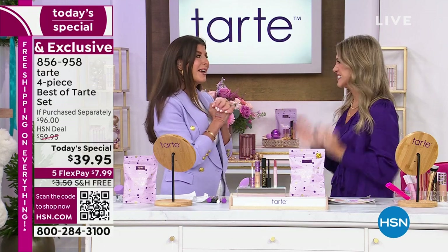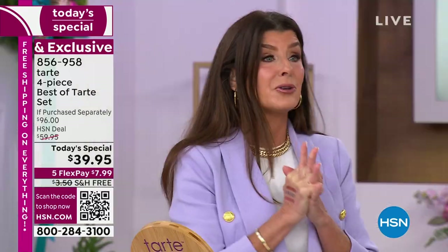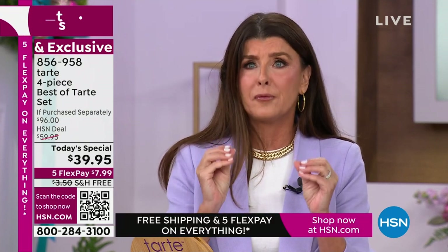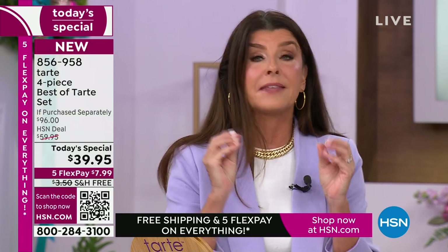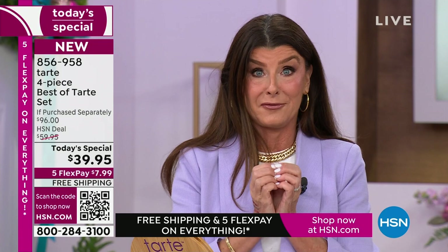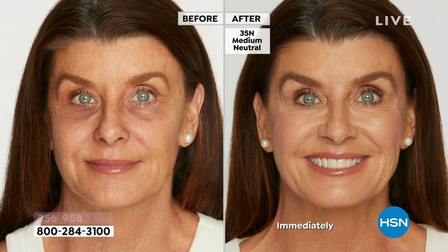We are so excited to finally be part of the HSN family. If you are not familiar with Tarte, we are a high-performance cosmetic company that mixes together the best ingredients that Mother Nature has to offer — that is the magic. Seeing is believing, and this is our first date, so I'm going to show you what I look like this morning — raw — and then show you what this miracle can do.